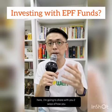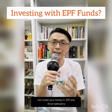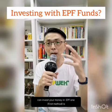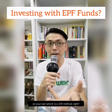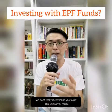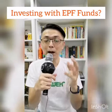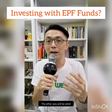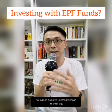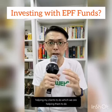I'm going to share two ways you can invest your EPF money. One is doing it yourself — the DIY method — but we don't really recommend DIY unless you really know what you're doing. It has its pros and cons. The other way is an assisted approach, similar to what I do helping my clients with EPF optimization.